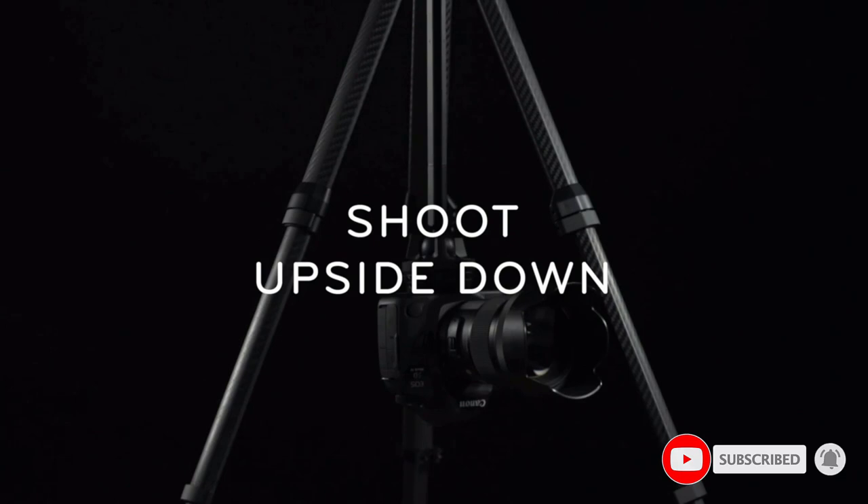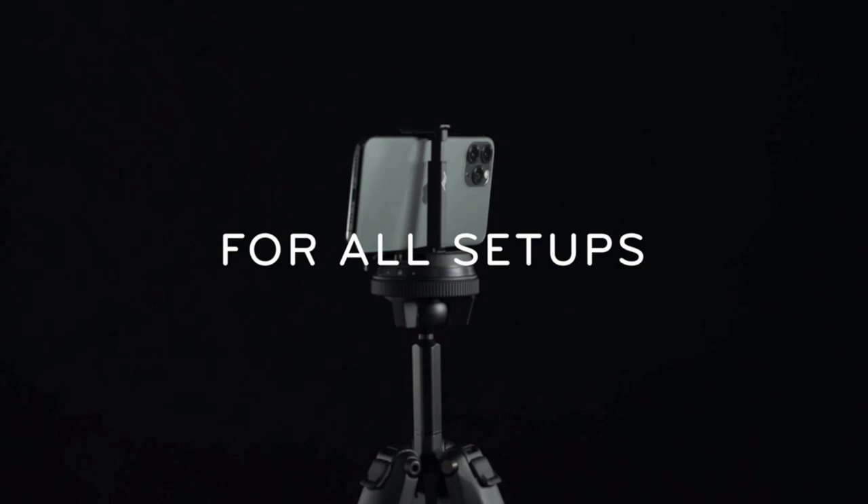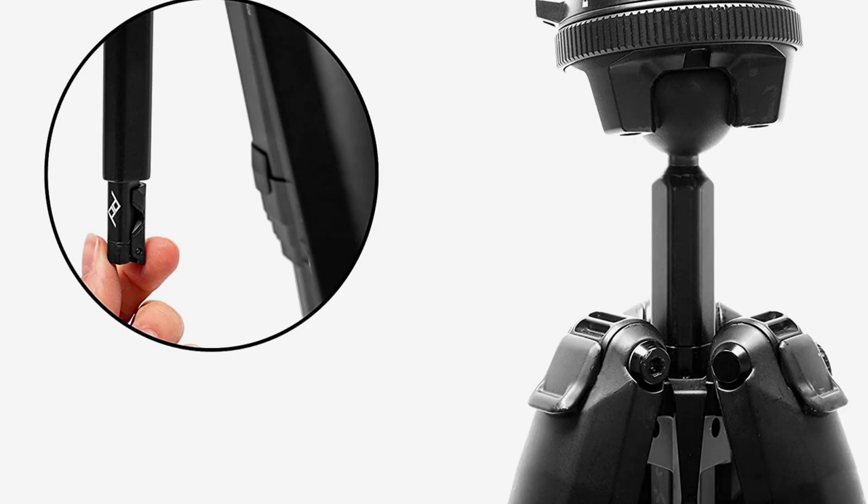Peak Design is also a B Corp, is a member of 1% for the Planet, is climate neutral, and has a gear resale program to keep used gear out of landfills. The travel tripod brings you pro-level stability, load capacity, and deployed height, yet packs down to the diameter of a water bottle.